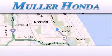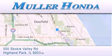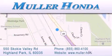Thank you for considering Muller Honda for your next new or pre-owned vehicle. For additional information, please visit our website, give us a call, or stop by our dealership.